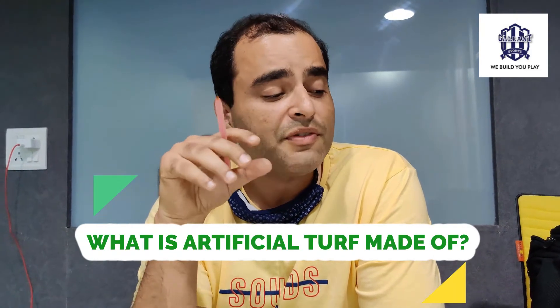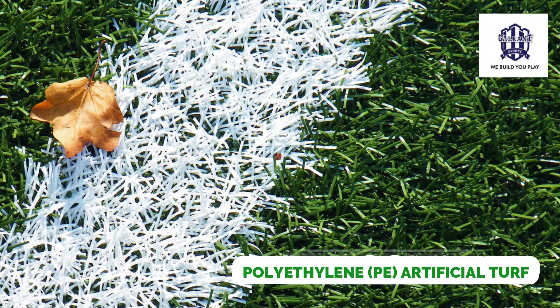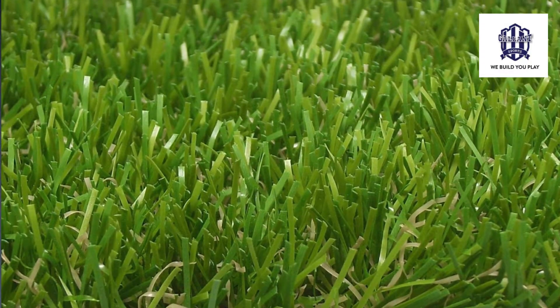The next question that comes to mind is: what exactly is artificial turf made of? Artificial turf has quite a bit of history — it started in the USA and was manufactured by a company named Monsanto. The earlier generation of artificial turf was made of nylon and used for replacing American football fields (which is rugby for us in India). The second generation was made of polypropylene, and the most common version you see in the market nowadays is made of polyethylene — which is third generation artificial turf — basically plastic fibers, to put it in a very basic way.